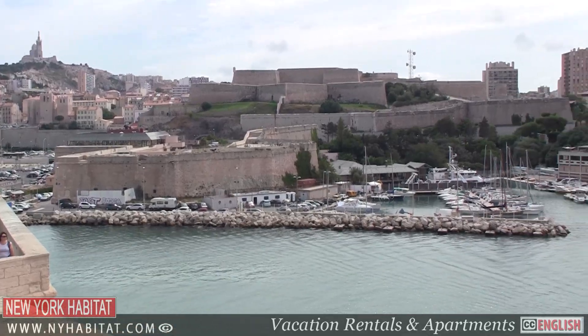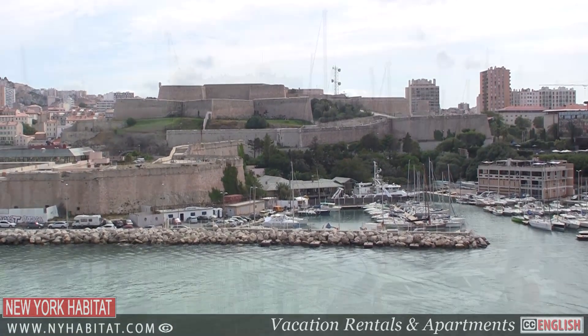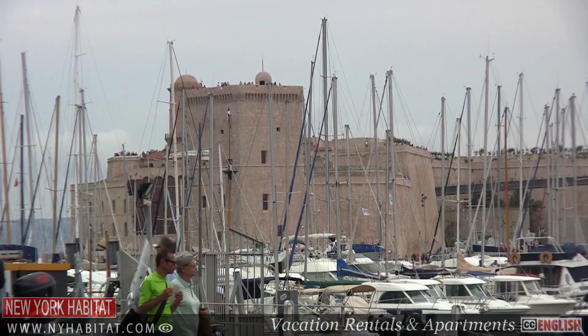At the mouth of the Vieux-Port, you'll find two forts: St. Nicholas Fort and St. John Fort. Head to St. Nicholas Fort for some great views of the port.